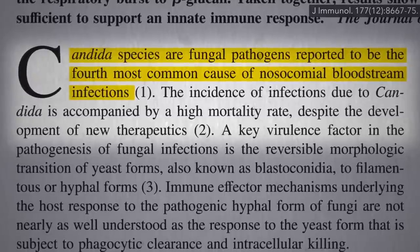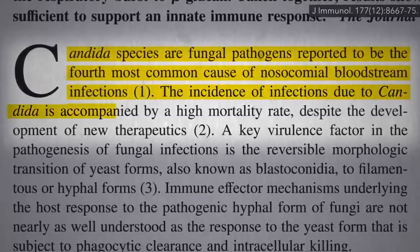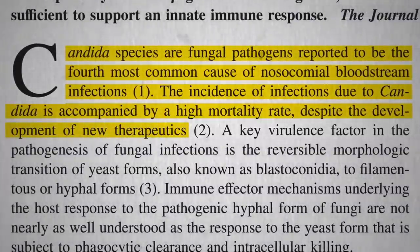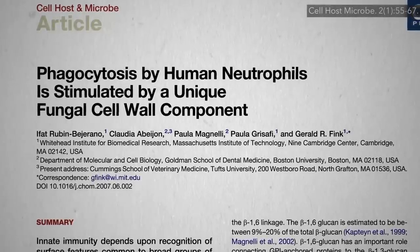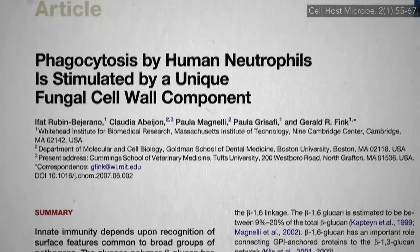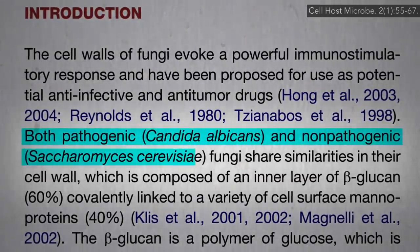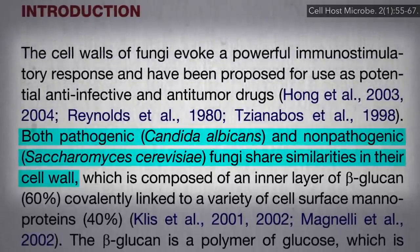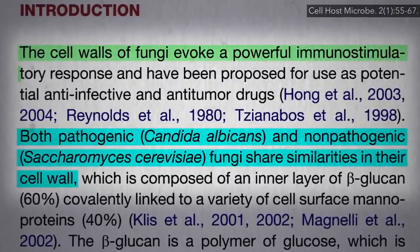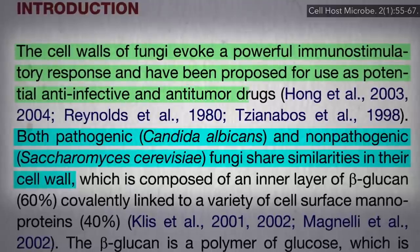You could stimulate your immune system by injecting Candida into your veins, but then you might also die. Luckily, non-disease-causing yeasts — like Saccharomyces cerevisiae, which is baker's yeast, brewer's yeast, and nutritional yeast — also have that same molecular signature, that beta-glucan. So the drug industry is excited about capitalizing on this powerful immunostimulatory response to develop new anti-infection and anti-cancer therapies.